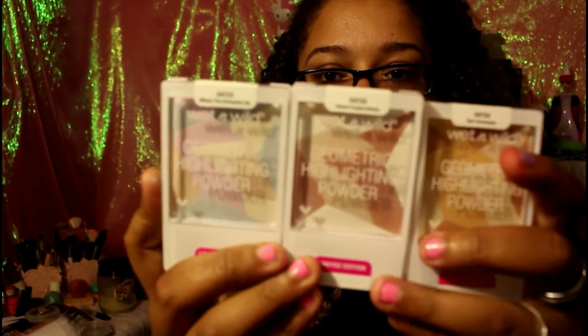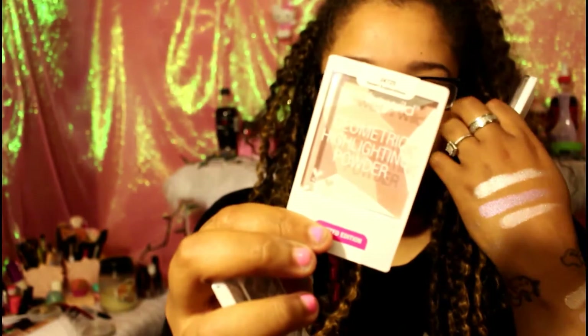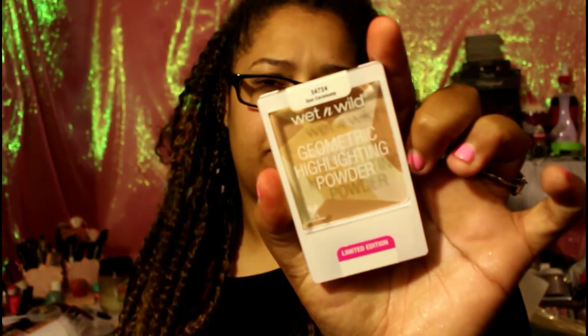Now I want to get into these — these are the geometric highlighter powders and there are three of them. They have cool geometric shapes inside. The first is Where the Dreamers Go, which has pinks and blues. The second is Desert Explorations, which has a peach color, a brown, and a white. The third is Sun Ceremony, which has a yellow, a brown, and a pink.